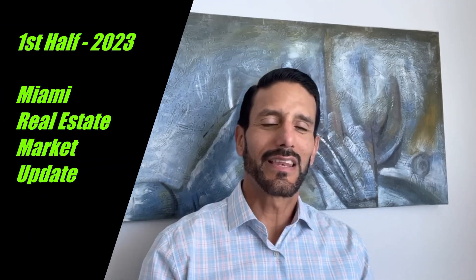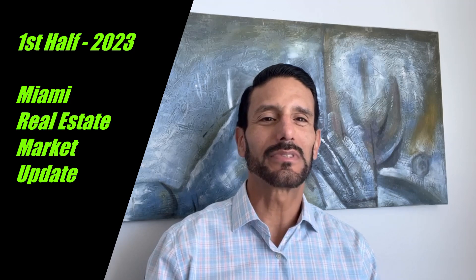Hey everybody, it's Jose Laya and we're back. Today we're going to look at our mid-year update in the Miami real estate market. After 18 years in this business, I really enjoy providing as much value and help to people out there. These videos make an impact because not only are we giving you our opinion of the market, we're showing you real data — and I think that makes an impact.